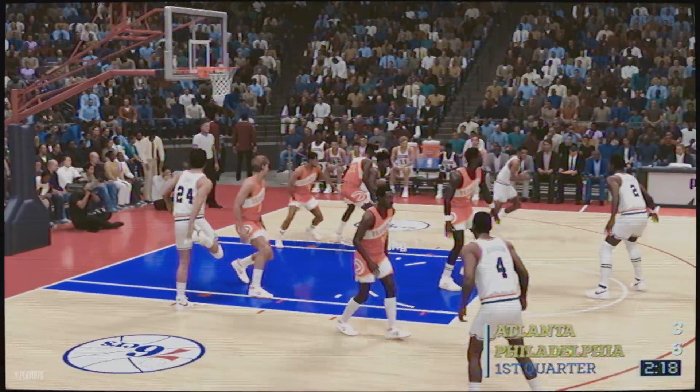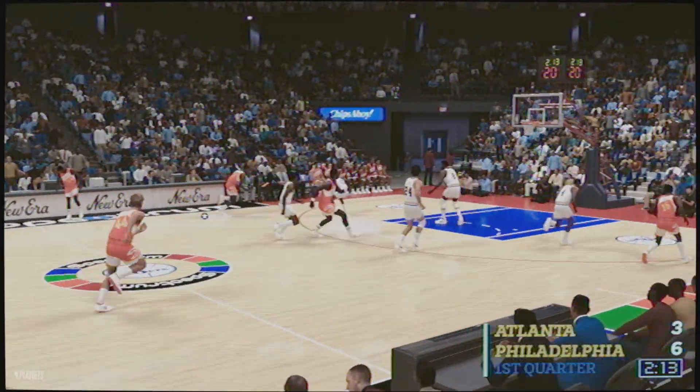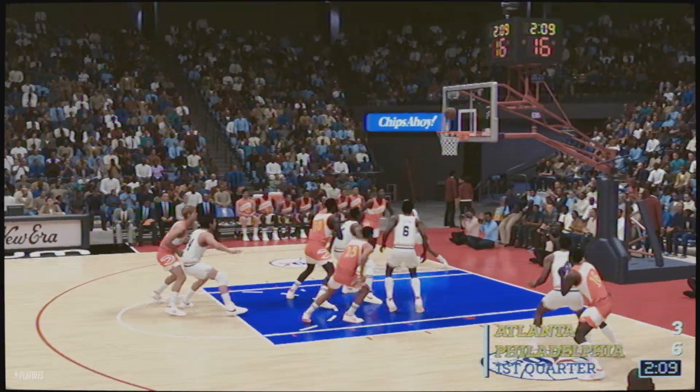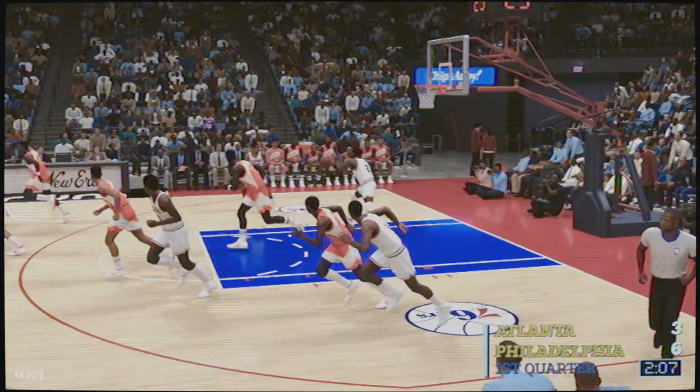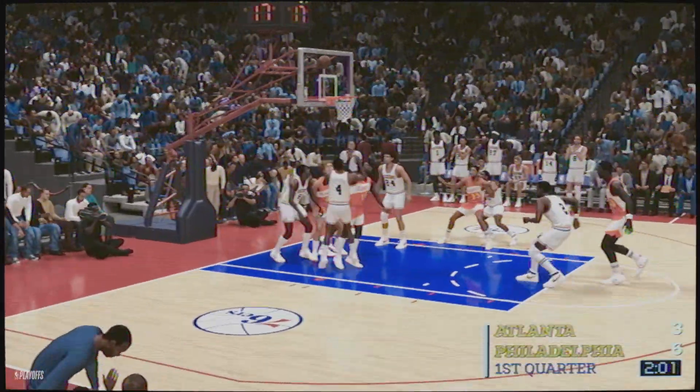Here's Cheeks — the dish to Irving. Stolen by Rivers. It's Wilkins on the wing, defended by Cheeks. Wilkins no good. For Philadelphia, they've gone 2-for-5, making 40% so far to start the game.